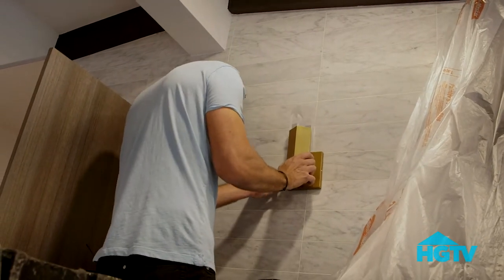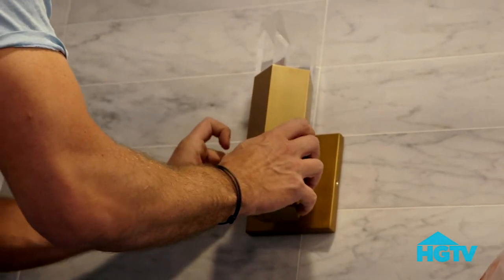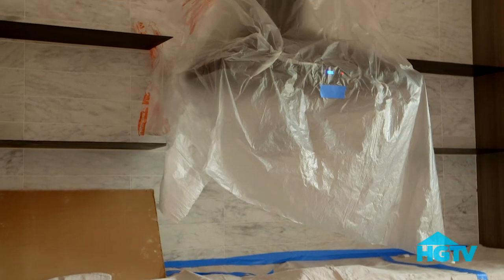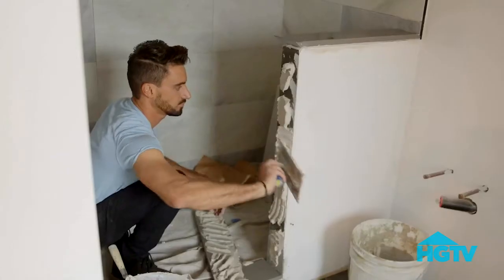I picked a nice brass fixture — mid-century modern, contemporary, and fit with this beach house vibe. Looks really good with the white marble, goes really nicely with the black. It gives that third color that makes it really pop. Everything's got to flow with each other, and it's got to look like it was all designed at once. I think we're making it work.